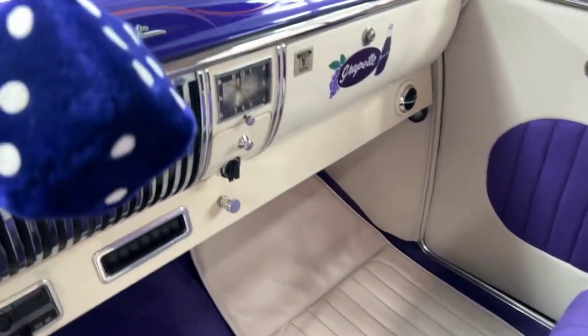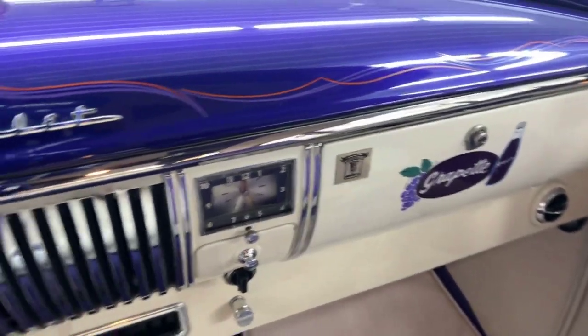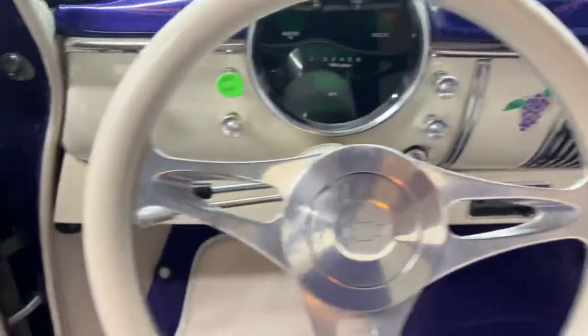Tilt steering column, billet steering wheel, digital dash. This is a high-end show car.